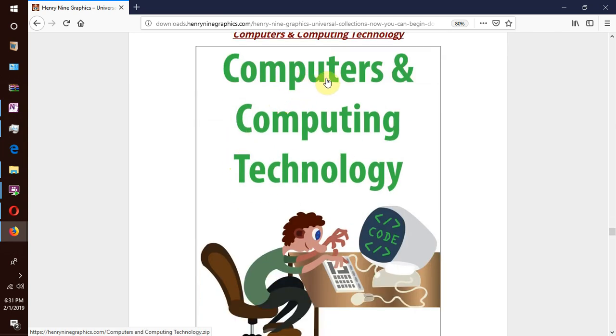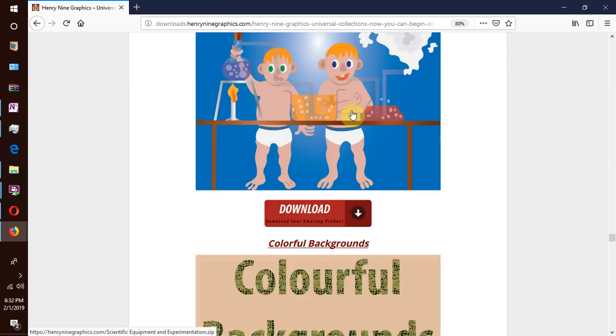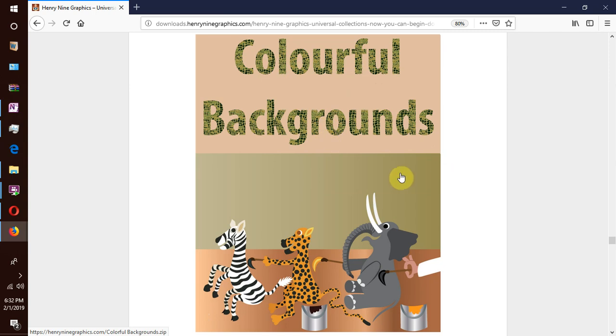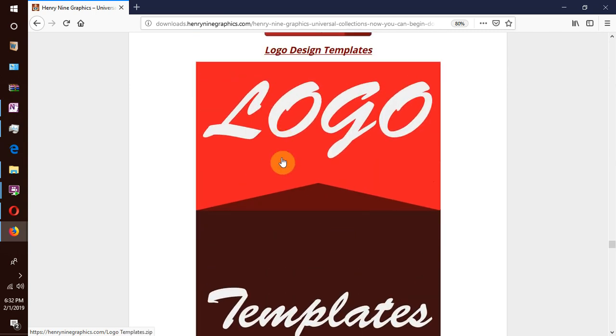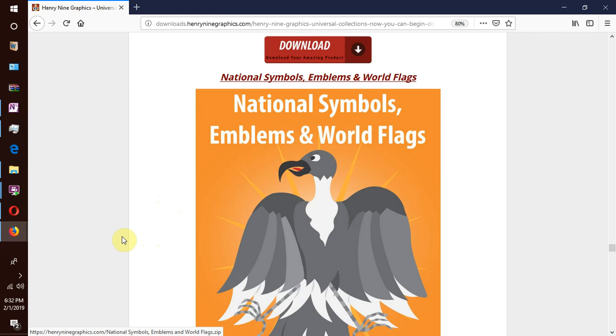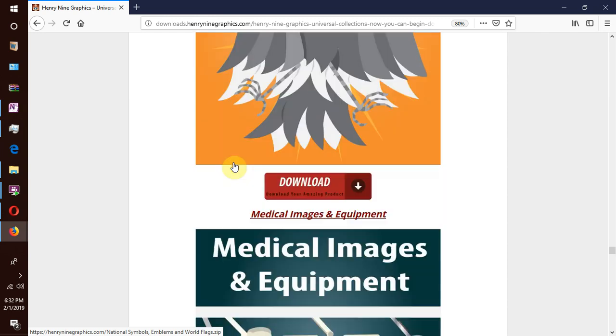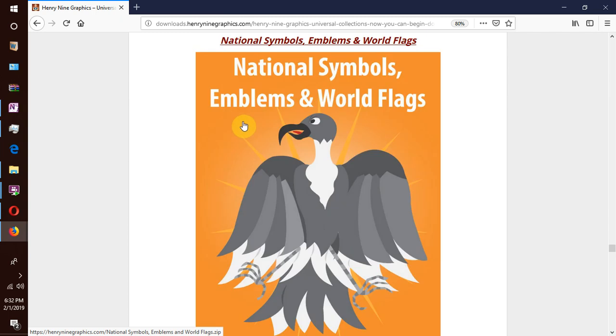We have music and musical instruments, computers and computing technology, scientific equipment and experimentation, colorful backgrounds, and logo templates — if you are a graphic designer yourself, there are plenty of logo templates you can modify and edit to build into your own brand. We also have national symbols, emblems and world flags.